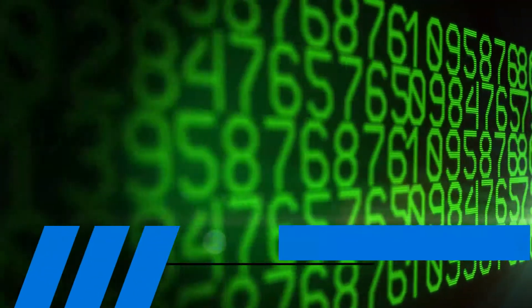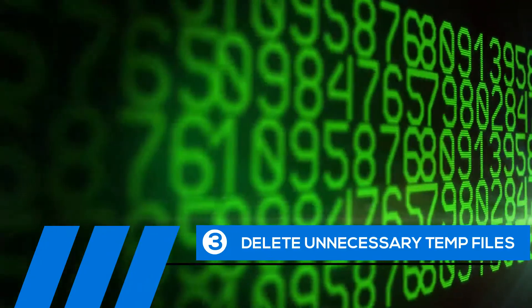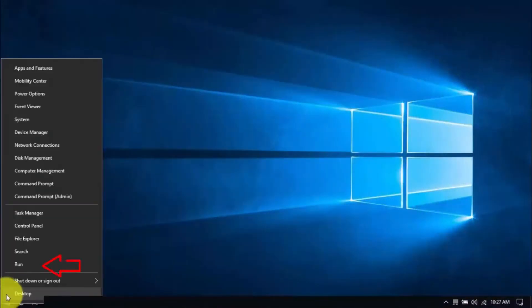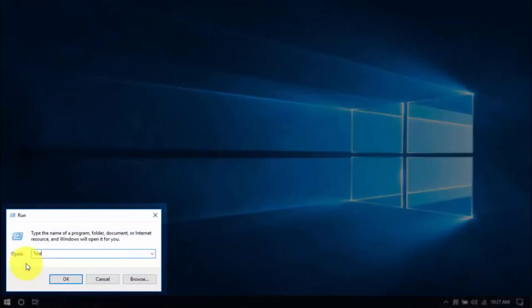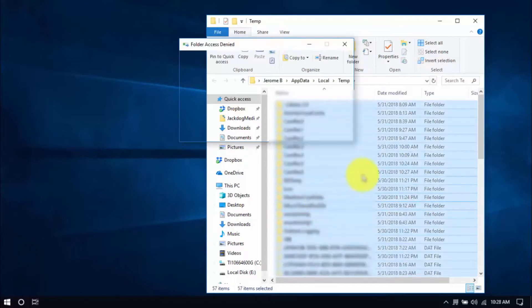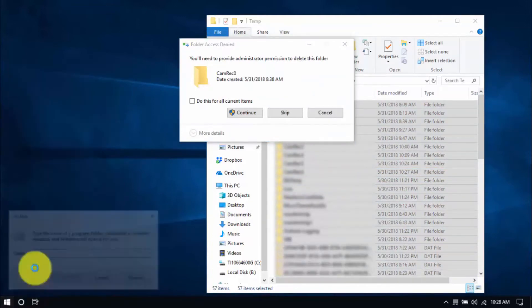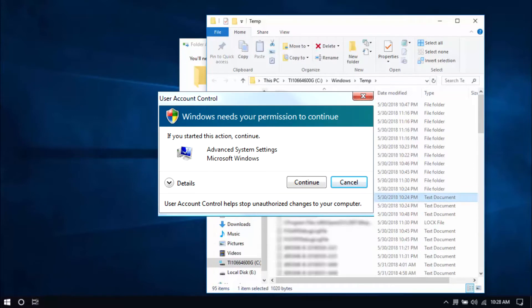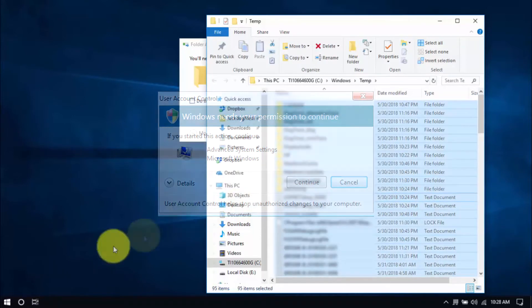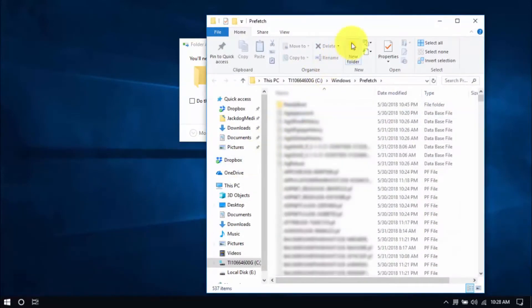Tip number three: delete unnecessary temp files. Your computer is loaded with temp files that are just wasting space and potentially causing problems. To delete them, right-click the Windows button and click Run, type in %temp% and hit Enter. Select all the files with your mouse or by pressing Ctrl-A and hit Delete. Then right-click the Windows button again, choose Run and type Temp, click OK. You may see a permission window pop up — just click Continue. Delete all the files there, and for the last folder type in prefetch and delete all those files too.